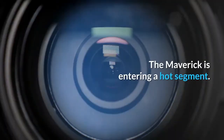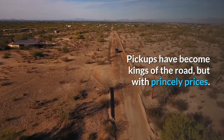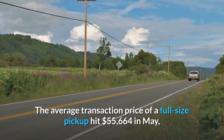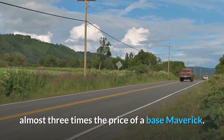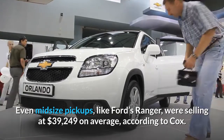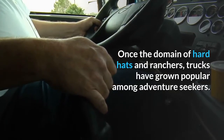The Maverick is entering a hot segment. Pickups have become kings of the road, but with princely prices. The average transaction price of a full-size pickup hit $55,664 in May, almost three times the price of a base Maverick. Even midsize pickups, like Ford's Ranger, were selling at $39,249 on average, according to Cox.